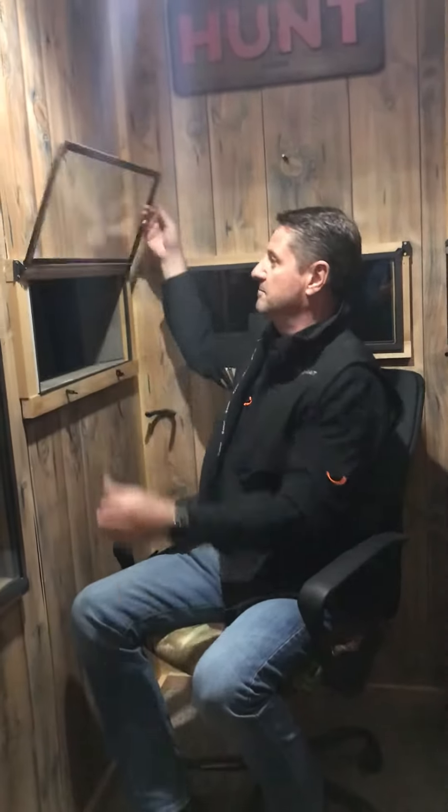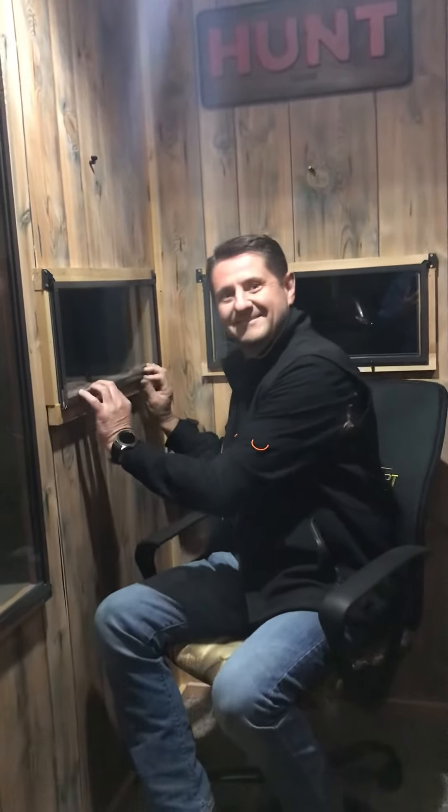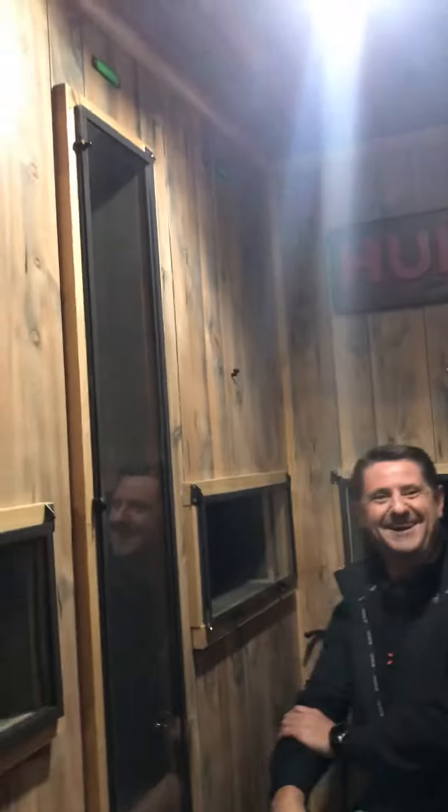Of course you can see we've got the windows from deer view — boom, up and ready to go, sealed up pretty nice. Think you're gonna shoot some deer out of here? I don't know if I'm gonna shoot any deer, but I know I'm gonna get some Z's up in here, that's for sure.